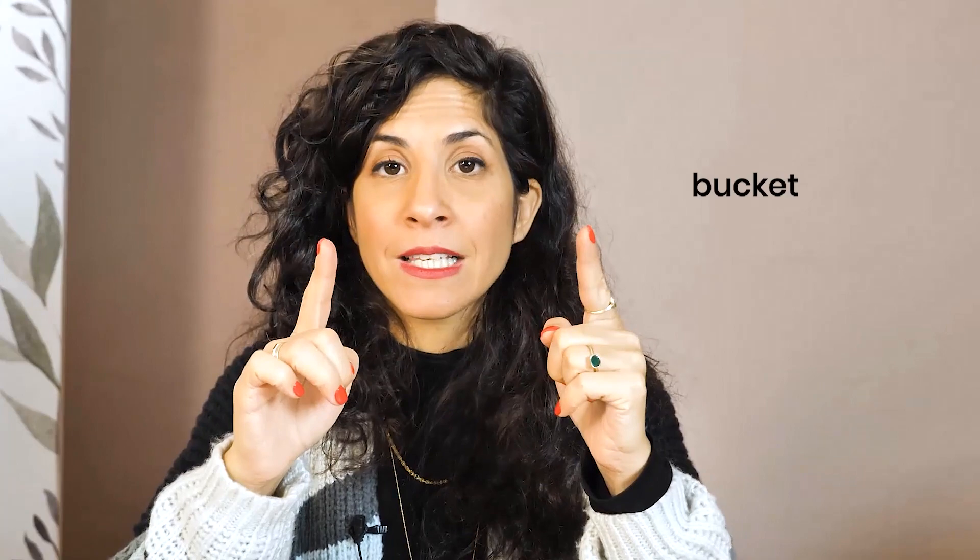A big blue bucket. Bucket — that's a cup sound. The second part could either be a schwa — bucket — or bucket with an I as in sit; that's how I pronounce it. Bucket. Of blue — a V sound. Blue tends to U: another great opportunity to practice the U sound after an L.